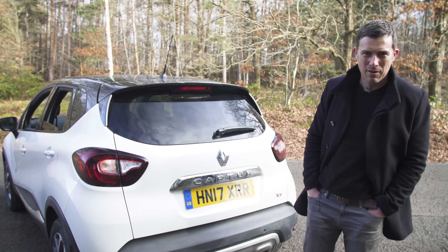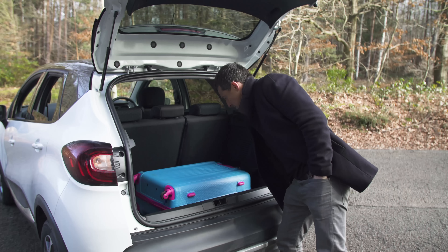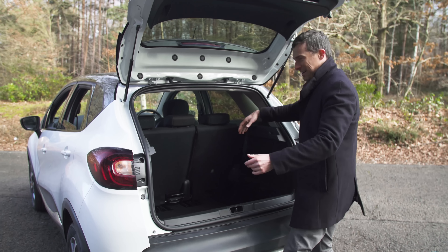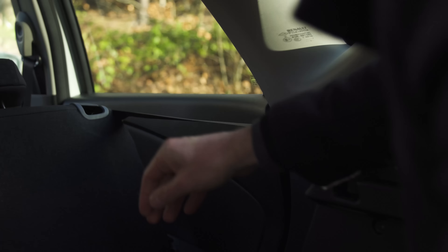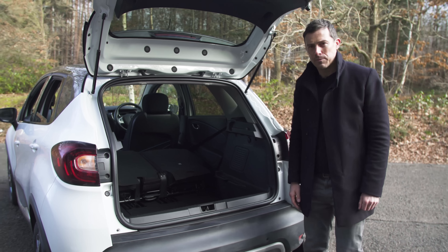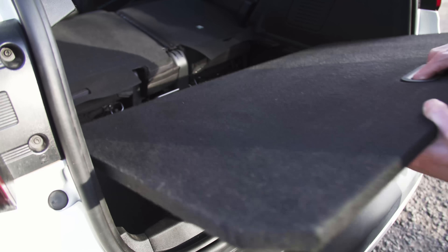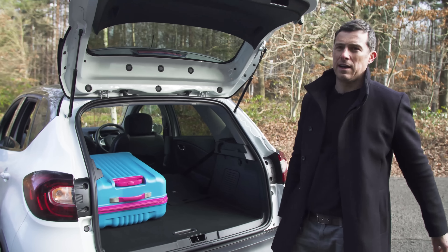The Captur is based on the Clio, but because it's taller it's more practical — its boot isn't actually that much smaller than the larger Mégane's. You can make it bigger than the Mégane's with this neat trick: pull this lever to slide the seats forward. If you want to carry more, fold down the seat backs. There's a large load lip, but don't worry — there's a false boot floor so you can eliminate the lip and keep the floor flat for sliding stuff in easily.